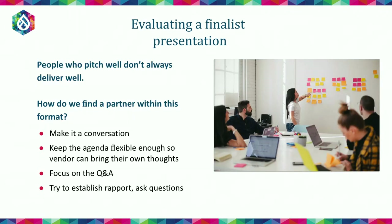Evaluating a finalist presentation: not every brilliant developer and creative designer is a natural presenter. People who pitch well don't always deliver well and vice versa. So how do we find a partner within what's an artificial format? It's a bit like a job interview — are you interviewing them on how good they are at a job interview, or at the job itself? We want to give those people a chance to shine in a way that mirrors how you're going to actually be working with them. Make it more of a working session and a conversation. One indicator of a challenging finalist presentation is when you've got half an hour to answer 13 questions — it just becomes a speed round of really fast responses under extreme time pressure. That's probably not telling you what it's like to work with that person.